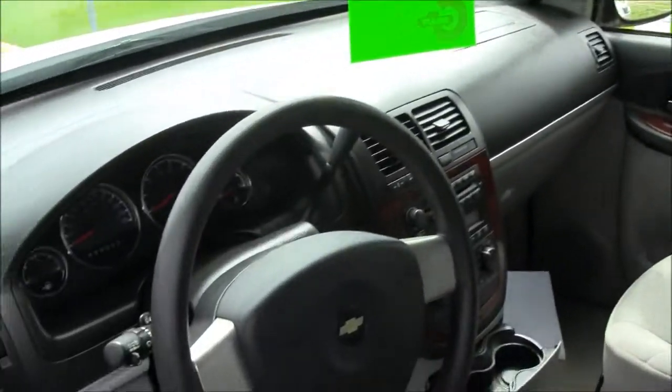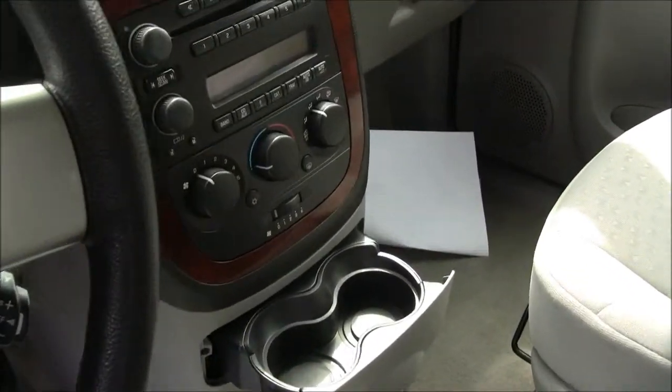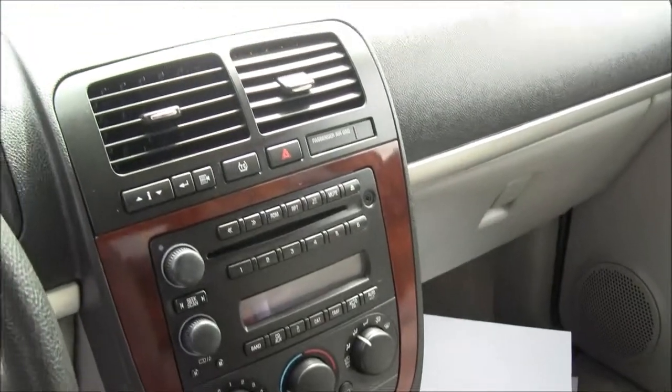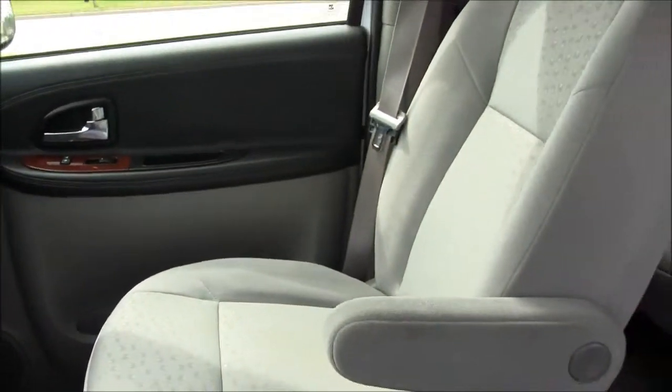For those of you on a budget or those that don't care for the power doors, it does have a power seat though. For $11,997 and 69,000 miles, I'd like to invite you to come down, bring the family, take it for a test drive, bring your trade in, and make it a great day at Hank Graft Chevrolet. Come on down and take it for a test drive.